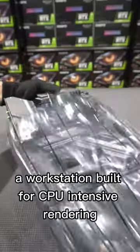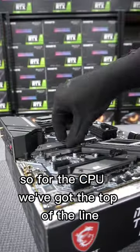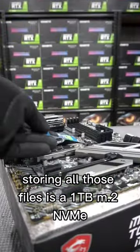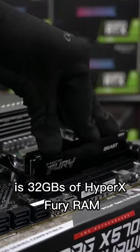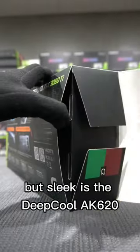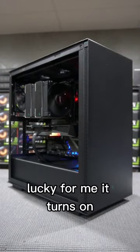Today we're building something a little different — a workstation built for CPU intensive rendering. For the CPU we've got the top-of-the-line Ryzen 9 5950X, and storing all those files is a 1TB M.2 NVMe. Allowing for some 4K editing is 32GB of HyperX Fury RAM. Keeping this build cool but sleek is the Deepcool AK620, and delivering the real power is the RTX 3060 Ti. Lucky for me, it turns on.